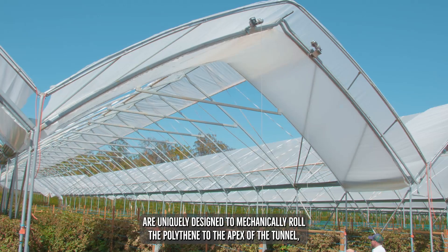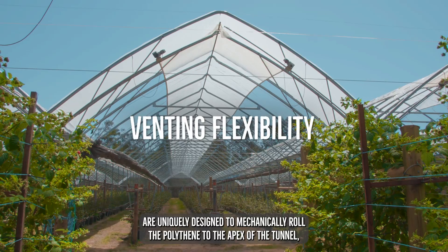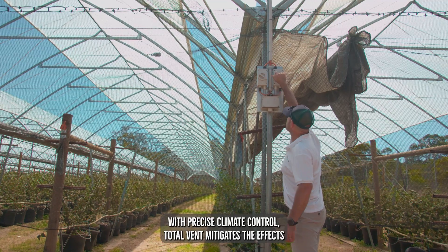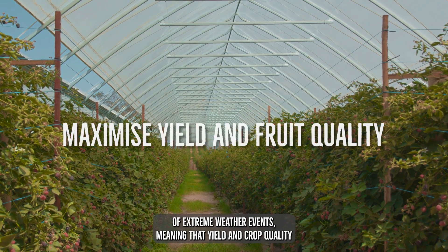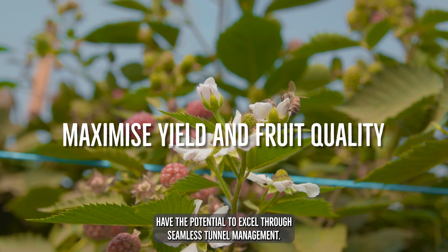Haygrove's Totalvent polytunnels are uniquely designed to mechanically roll the polythene to the apex of the tunnel, offering the ultimate in venting flexibility. With precise climate control, Totalvent mitigates the effects of extreme weather events, meaning that yield and crop quality have the potential to excel through seamless tunnel management.